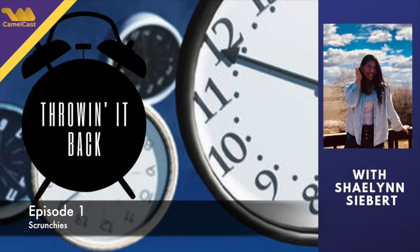It came back, and now everywhere you look you see scrunchies on people's arms — well, majority girls.